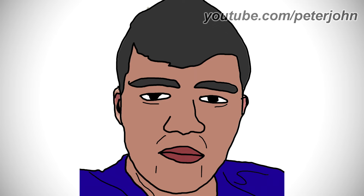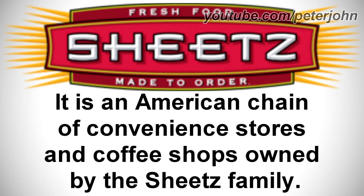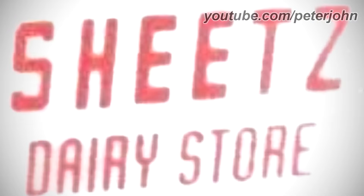Now I'm going to talk about Sheetz. It is an American chain of convenience stores and coffee shops owned by the Sheetz family. 1952 to 1961: here we have the logo of the first Sheetz name, Sheetz Dairy Store. There are the words Sheetz Dairy and Store in red text.